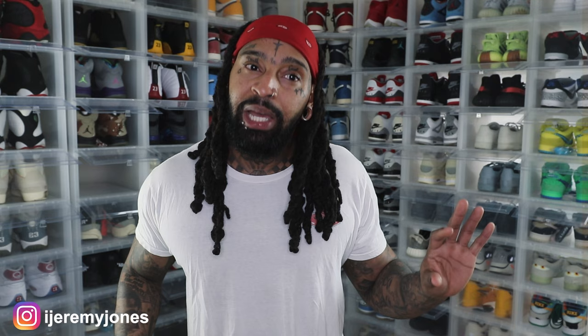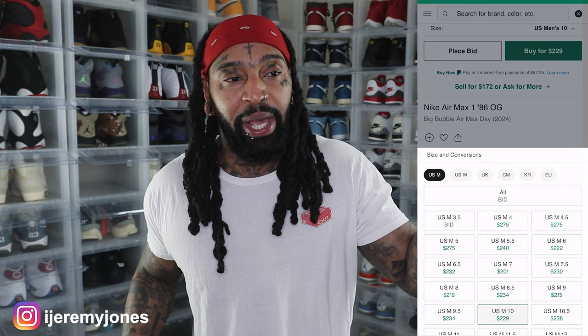At first glance I was kind of like — maybe not. But retailing, these are going to be $150. I glanced at the resale price and right now it looks like they're averaging $260 and up depending on the size.